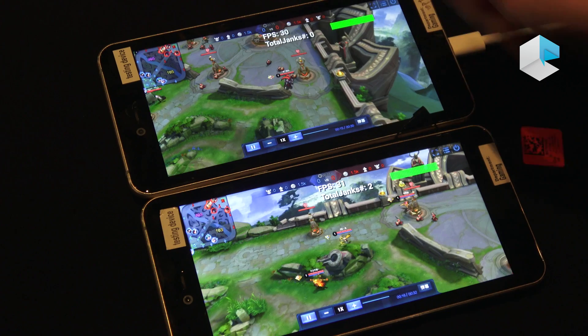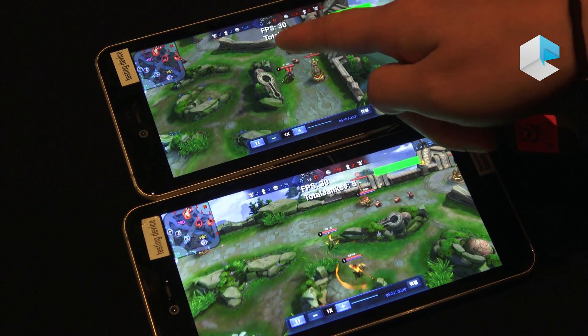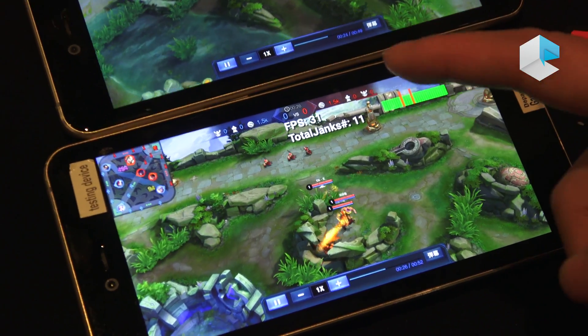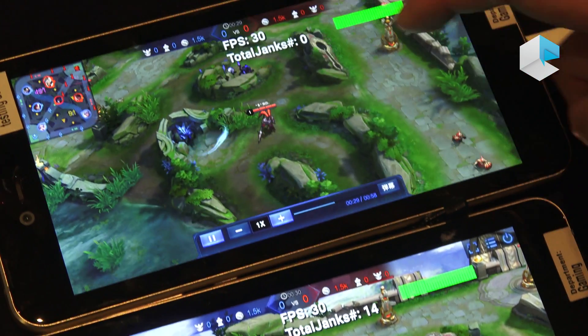On the gaming side, we are working with many of the top game publishers around the world to optimize select games on 675. What this optimization does is it makes the games run faster and smoother. One thing we're talking about today is reducing the number of janks within the game itself, so the game will run a lot steadier versus the same game that does not have this jank-reducing scheme in place.